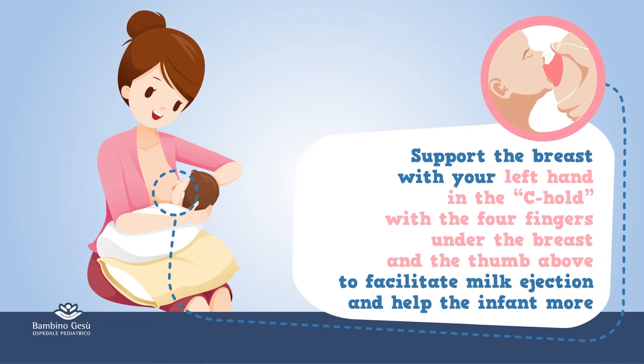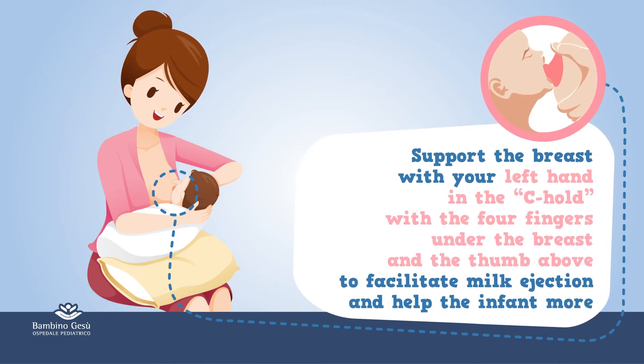Support the breast with your left hand in the C-hold, with the four fingers under the breast and the thumb above, to facilitate milk flow and help the infant latch.